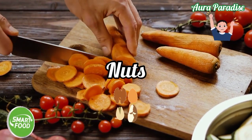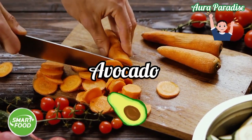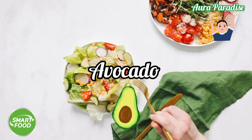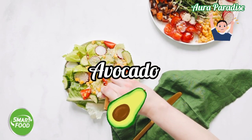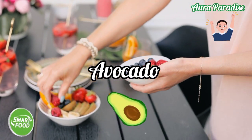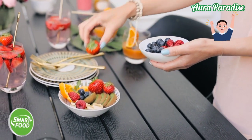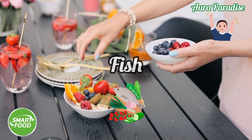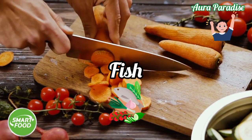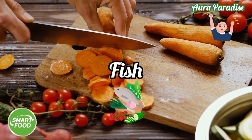Avocado — not only is it rich with fat and omega-3, but it also improves our blood flow to the brain and increases the brain's ability to focus and concentrate. Eating fish daily will also help our children maintain a very good memory and increase their concentration level.